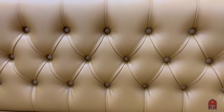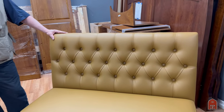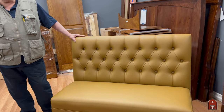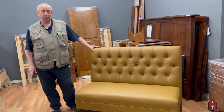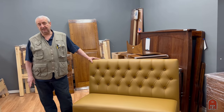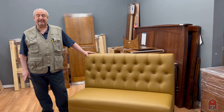Come on down to 6206 North Sepulveda Boulevard and check out our showroom. Call us during business hours on the Pacific Coast at 888-302-2276, or visit us at www.restaurantseating.com.